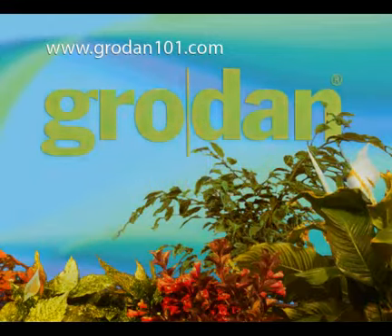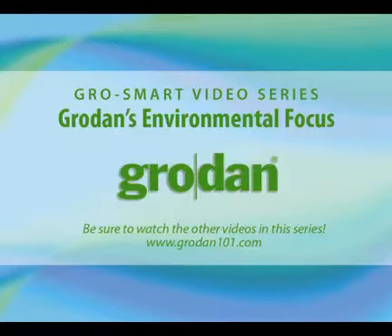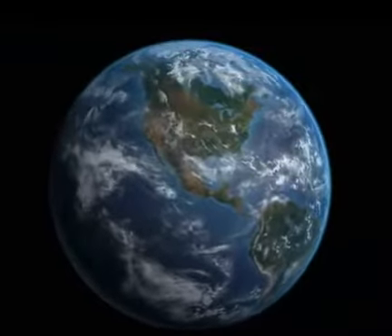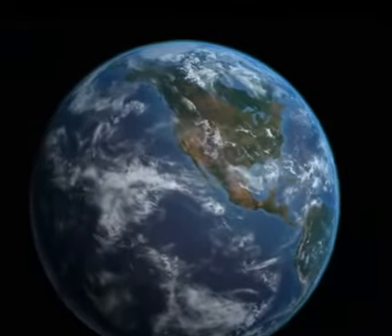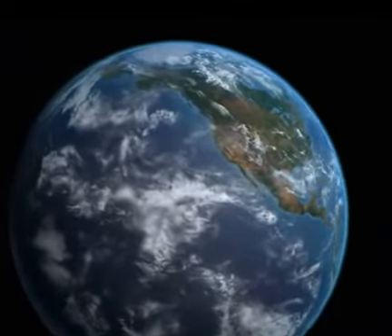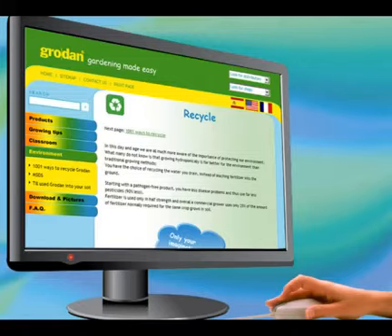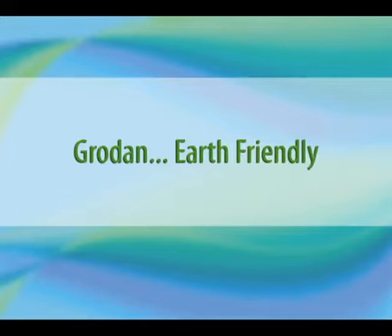Hello there and welcome to Grow Smart with Grodan. Preserving the environment and incorporating earth-friendly policies into the organization has always been a top priority with Grodan. From responsible manufacturing processes in Grodan's factories around the globe to educating the user on how to recycle the final product, Grodan is and will always be earth-friendly.